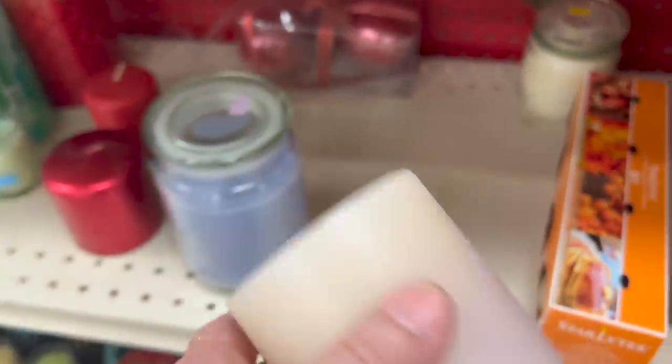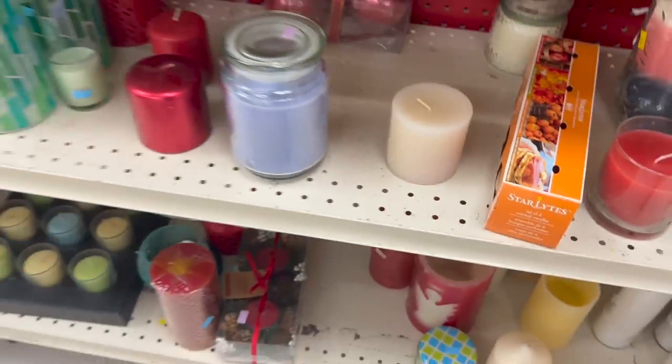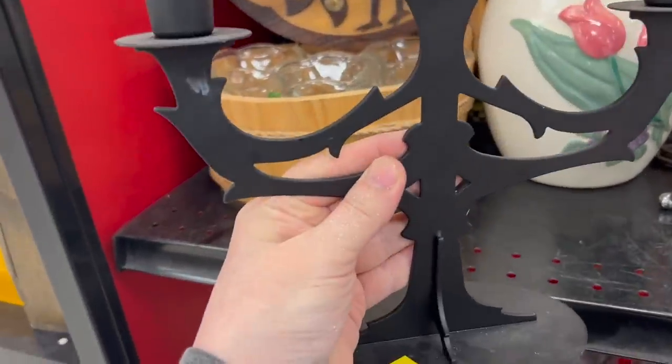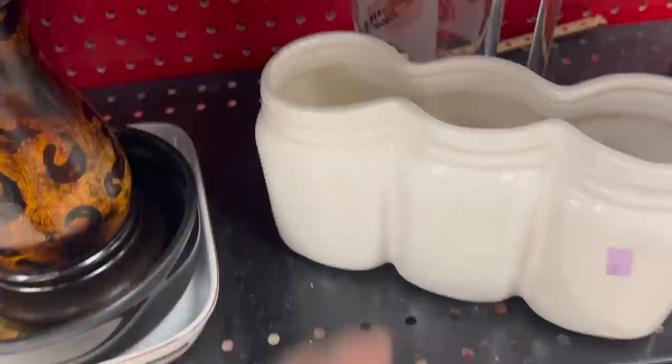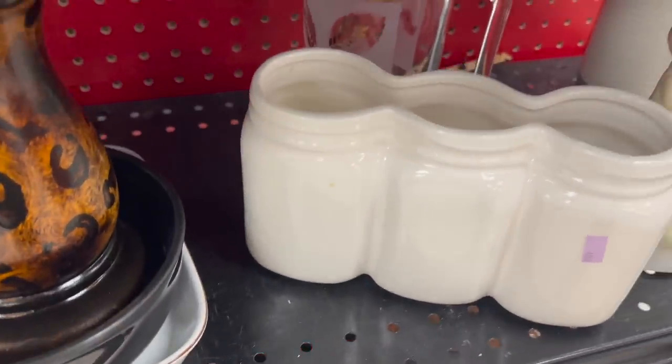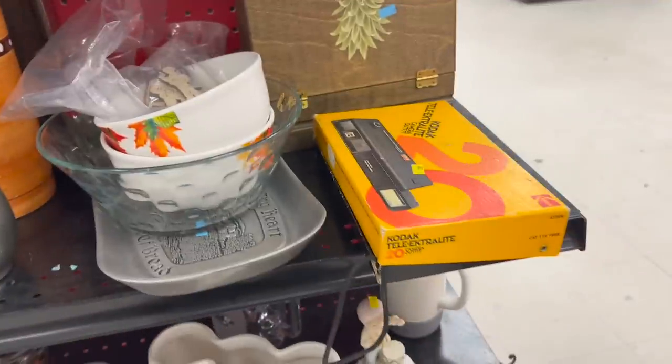This one might work though. Ooh, spooky — this would be great for Halloween. I think I'm going to get it. Oh my gosh, the Kodak camera! Do you remember those? I remember the ones with the flashbulb on top — that was so much fun to take pictures. We'd have to wait a few days for Rite Aid to develop them. I couldn't wait to open up the package just to see the photos. Those were some good times.